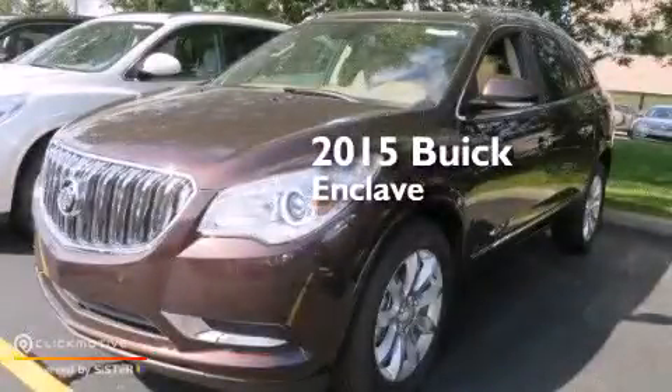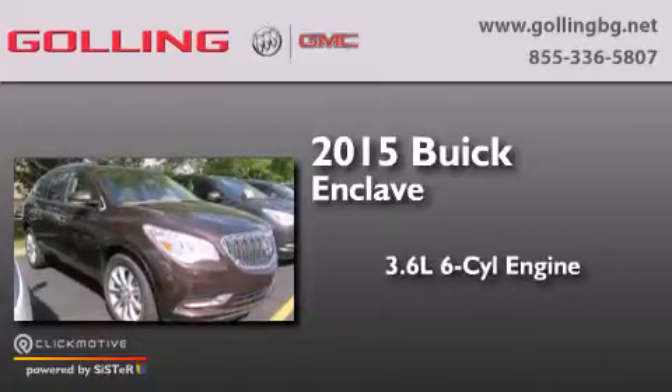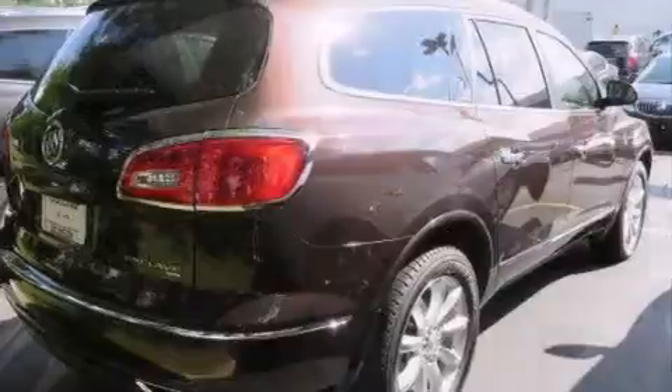This is a brand new 2015 Buick Enclave. It features a 3.6-liter six-cylinder engine, an automatic transmission, and all-wheel drive.